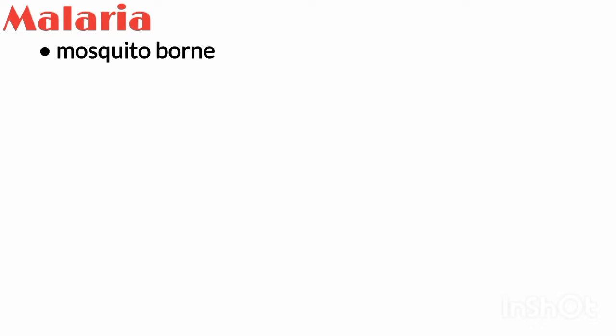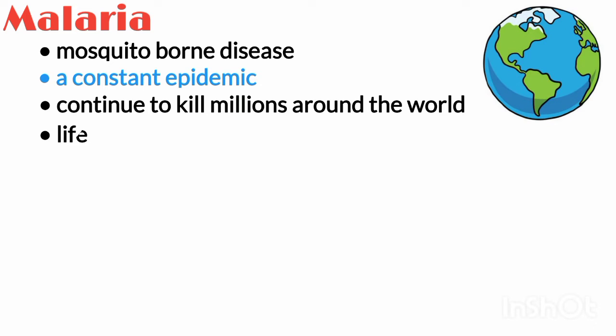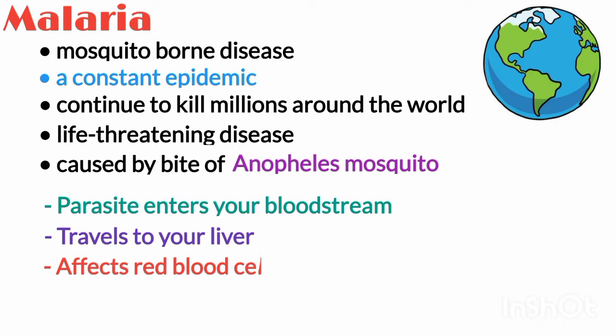Malaria is a mosquito-borne disease caused by a parasite, a constant epidemic that continues to kill and threaten millions around the world. Malaria is a life-threatening disease caused by the bite of an infected Anopheles mosquito. When this mosquito bites a person, the parasite enters your bloodstream and then travels to your liver and affects red blood cells and the body.